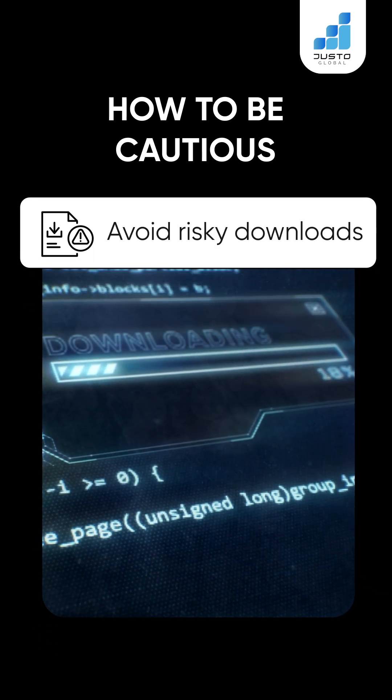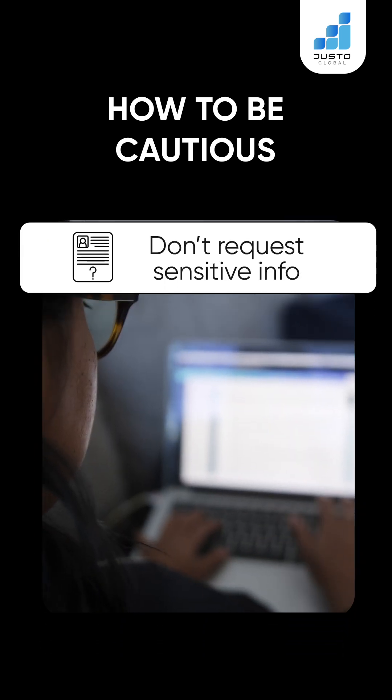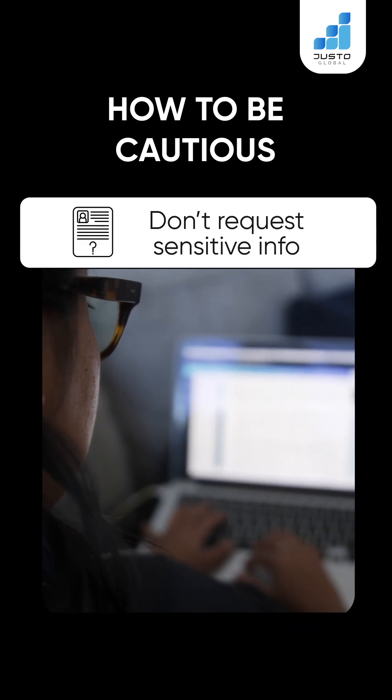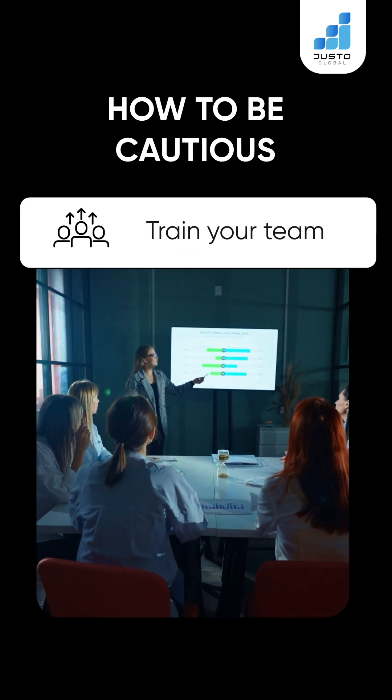Avoid risky downloads — link only to official app stores or websites. Don't request sensitive info — never ask for passwords or card details. Train your team — keep staff alert to QR scams and customer reports.